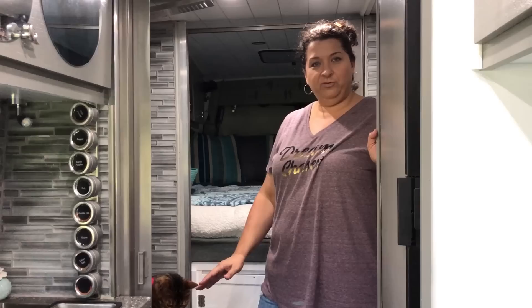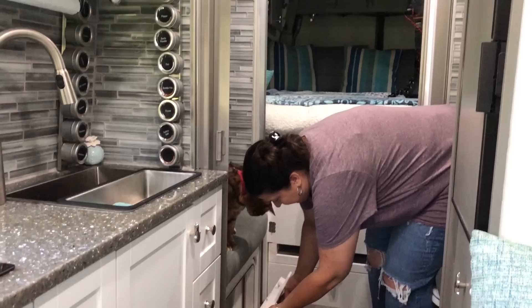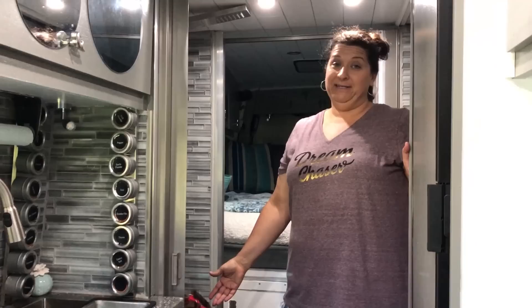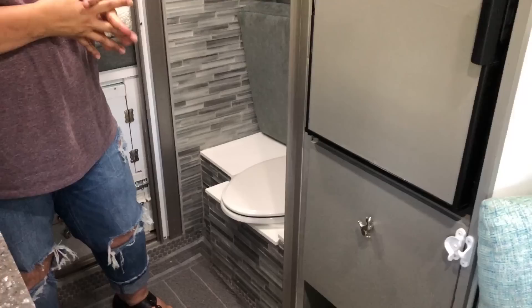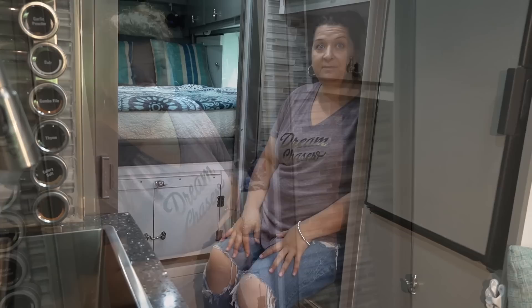When you live in a van, you have to take advantage of every bit of storage space you can. Right here we have a little hidden compartment where we keep kitty litter and stuff like that — you don't even really know it's there, but it's not wasted space. On this side, still in our dining room slash area, if you move these two pillows and lift this cushion, there is our Sea Head composting toilet, which I promise does not smell.